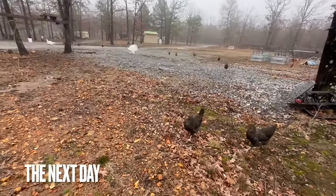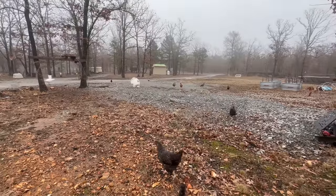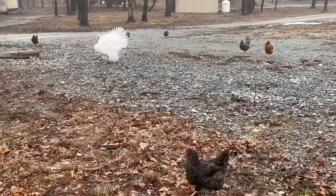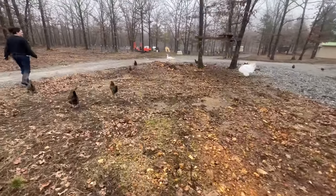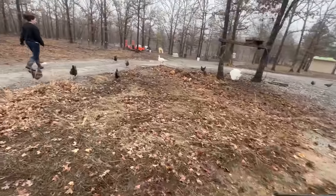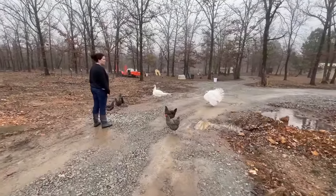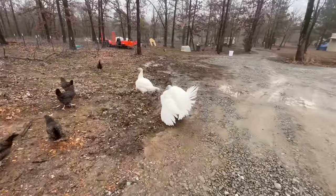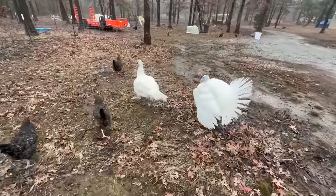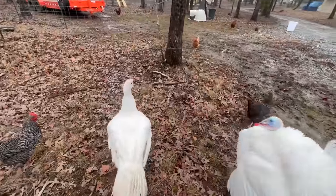Tucker the rooster is still on the attack all the time, so we're going to have to do something about him. The chickens are sneezing and when they sneeze mud flies. Brandy's got the .22 — if Tucker comes at you, take care of him. These feathers are dragging — get out of here boy. Why are they following us? I got some feed in the thing. Get back boy.